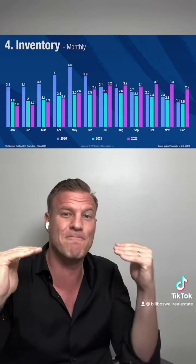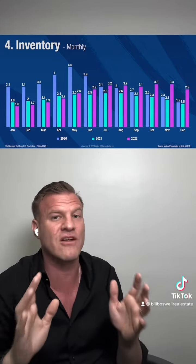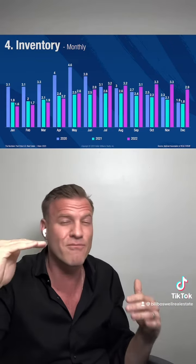But if you remember in part one, we had said that market balance is really between that five and six, statistically at the six month inventory. We're still ending last year around 2.9, and depending on what market you're in right now, we're seeing them fluctuate a little up, a little down. We're still at around that three range as well.